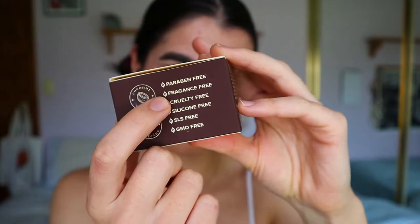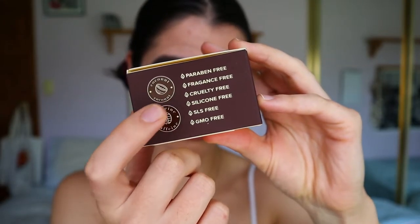They sent me a lot of products — I got two boxes, which was really generous. You get a mineral shampoo for normal hair and a mineral conditioner. I also got a hair mask which you apply to clean hair after washing. I'll go through it all step by step and show a little video of me using the products. They're paraben free, fragrance free, cruelty free, silicone free, SLS free, and GMO free.